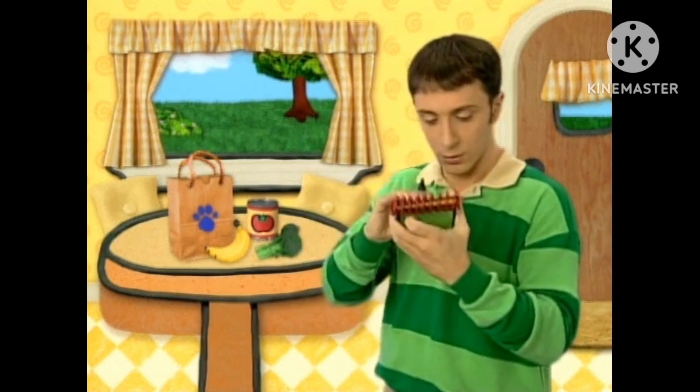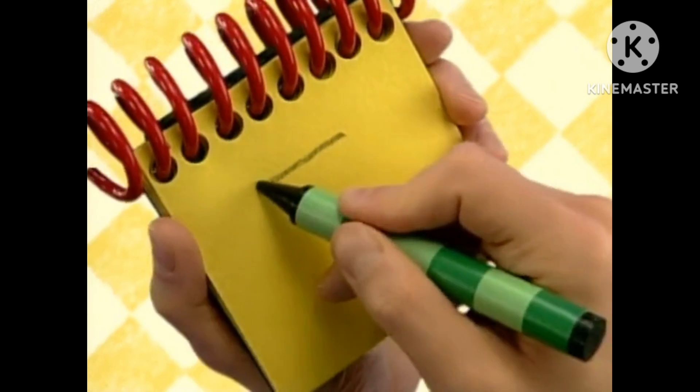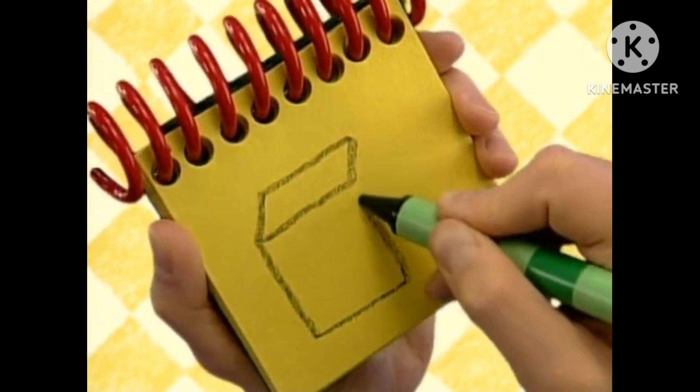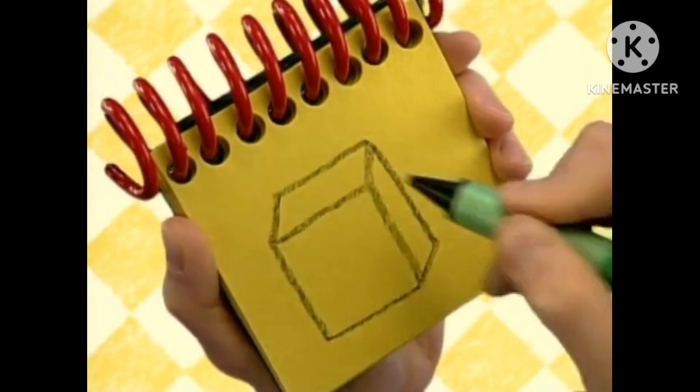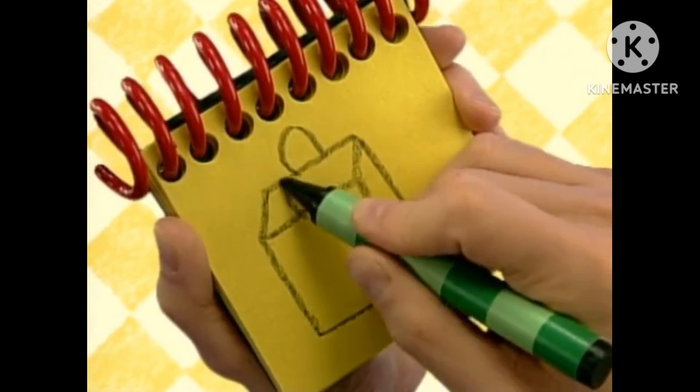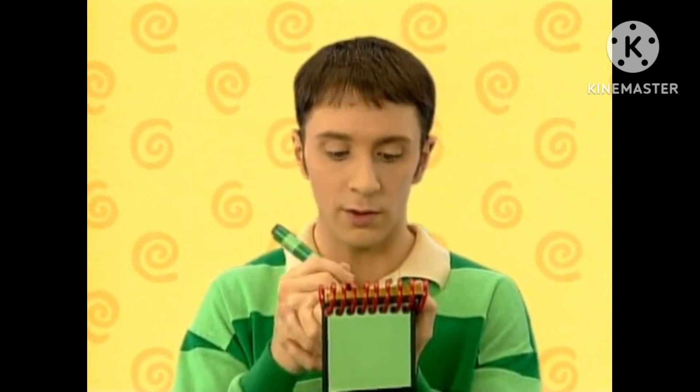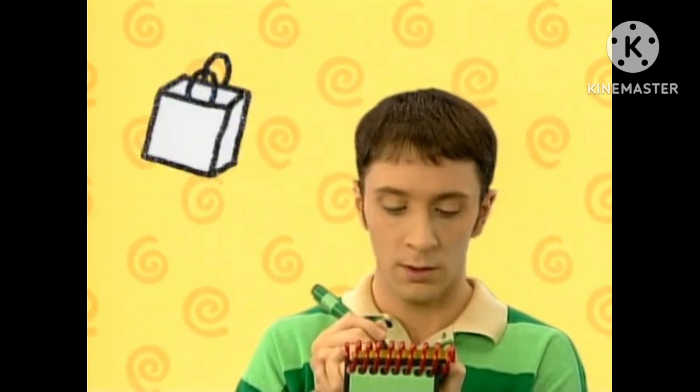A bag. First, let's draw the open part of the bag, like this. Then a rectangle for the front, and some lines for the side. Some loops for handles, and we have a bag. So, we're trying to figure out why Blue is feeling shy, and our first clue is a bag. So why could Blue be feeling shy with a bag? Maybe we should find two more clues.